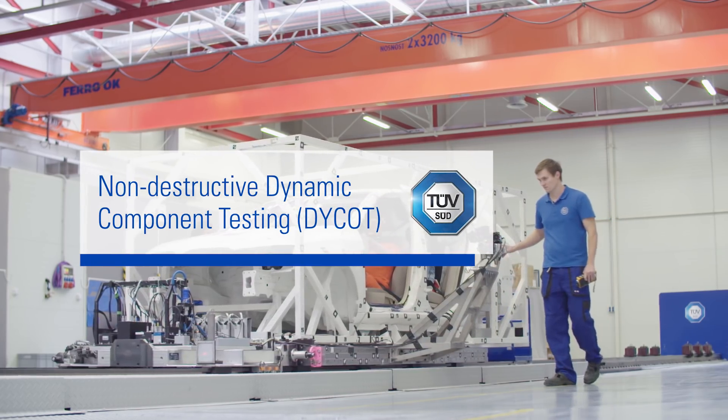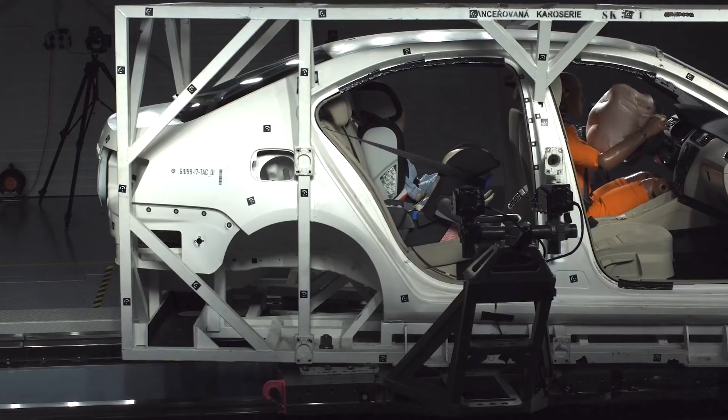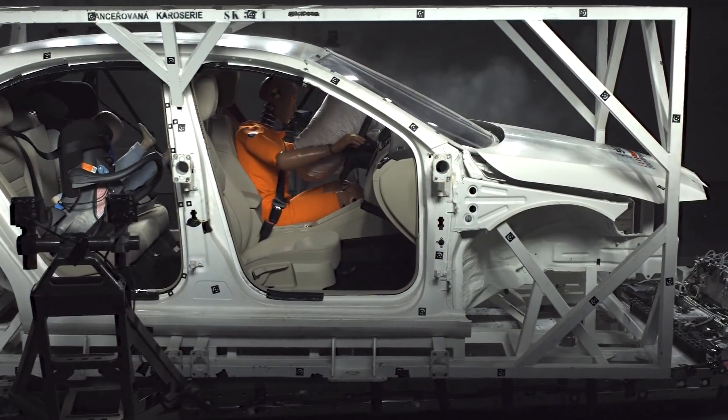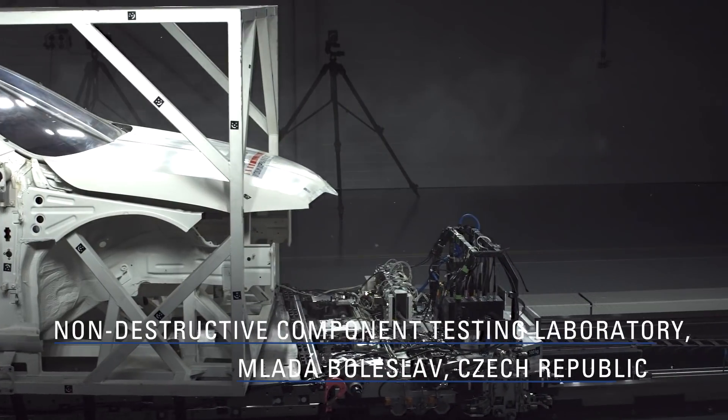Every car producer today is facing continuous pressure on saving cost and time, and with our new technology you will not destroy a lot of very expensive prototypes, because you will need the non-destructive way of testing. My name is Jiří Socha, I am the head of automotive business of Tivzit in the Czech Republic, Slovakia and Poland.